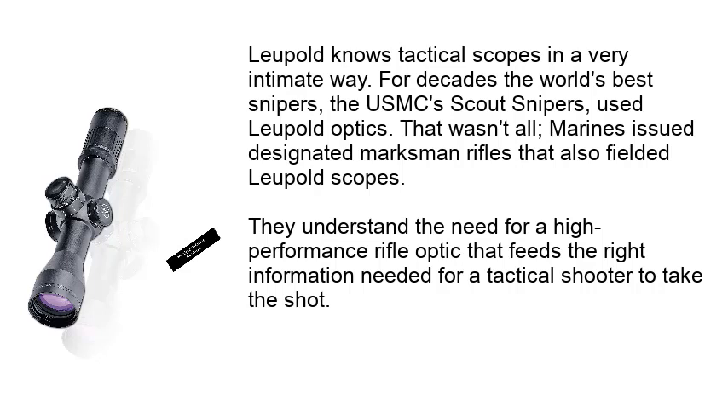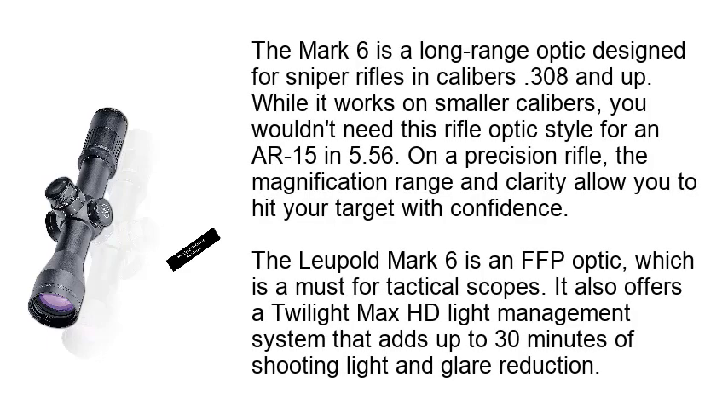That wasn't all. Marines issued designated marksman rifles that also fielded Leupold scopes. They understand the need for a high performance rifle optic that feeds the right information needed for a tactical shooter to take the shot. The Mark 6 is a long range optic designed for sniper rifles and calibers .308 and up. While it works on smaller calibers, you wouldn't need this rifle optic style for an AR-15 and 5.56. On a precision rifle, the magnification range and clarity allow you to hit your target with confidence. The Leupold Mark 6 is an FFP optic, which is a must for tactical scopes. It also offers a Twilight Max HD light management system that adds up to 30 minutes of shooting light and glare reduction.